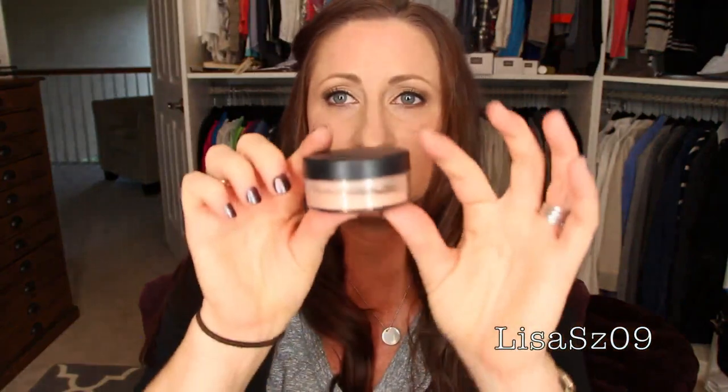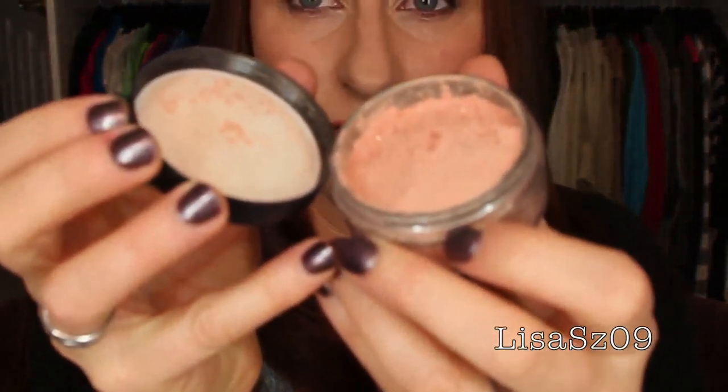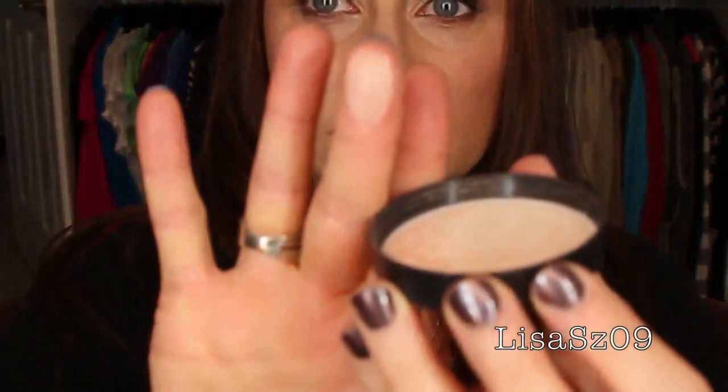MAC Natural Flare — I guarantee this one's limited edition because I don't even remember it. Holy ball of glitter! This one's really really pink-toned and really really glittery. Very pretty, but I know I won't wear it or grab for it — so that one's going to go.